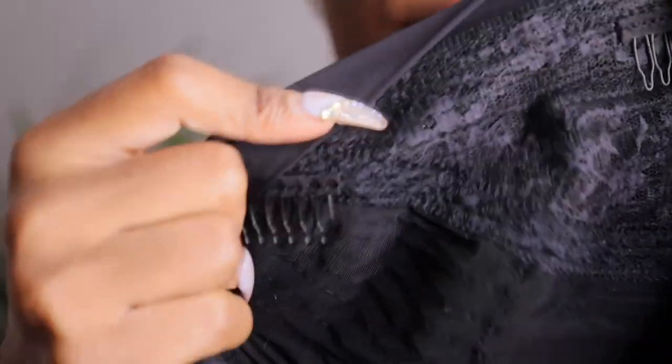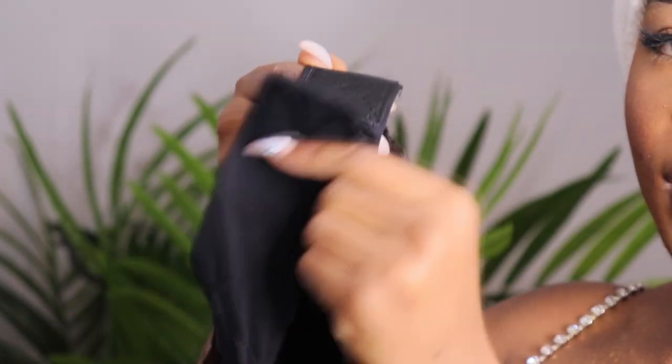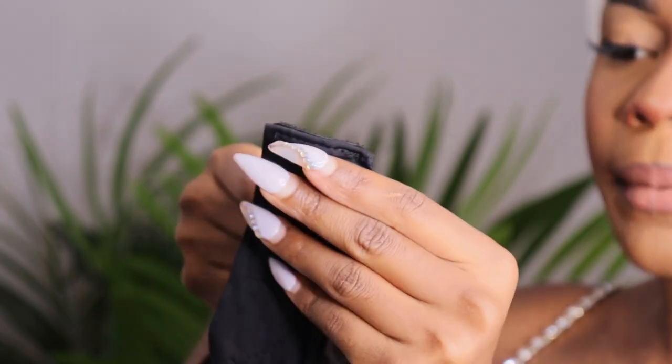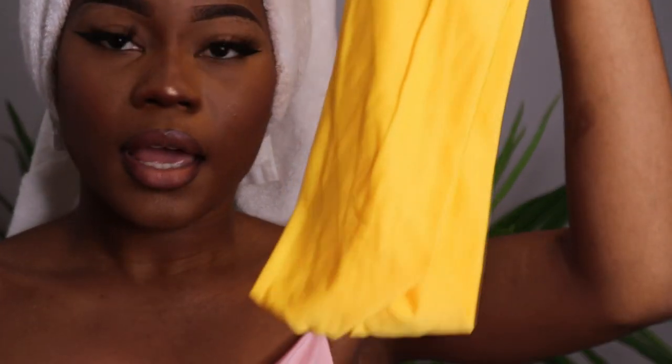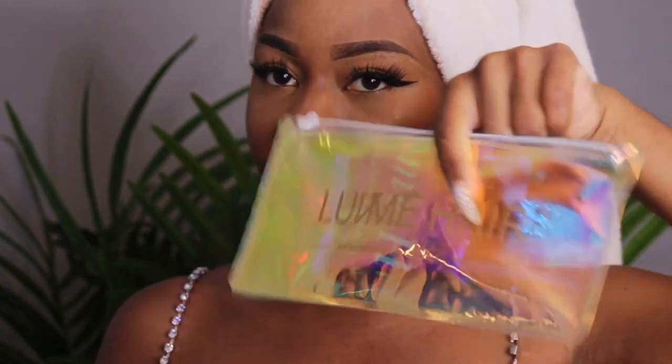It comes with clippings to protect your hair from coming out of your wig, which is very important. It also comes with one in the bottom. They send you yellow headbands, a gray one, a pink one, a colorful one, and they also sent me a brown one. They also send you a bag.